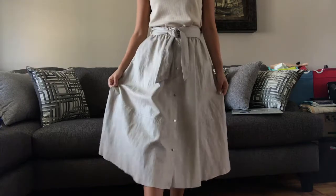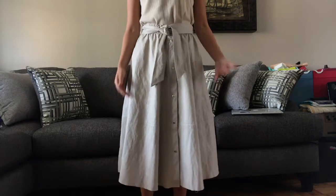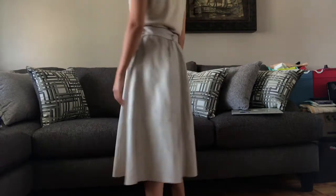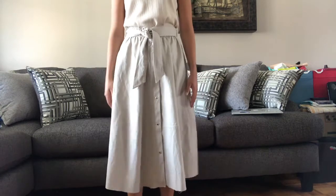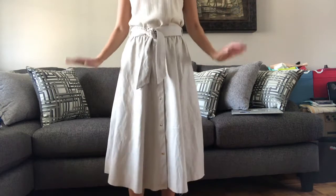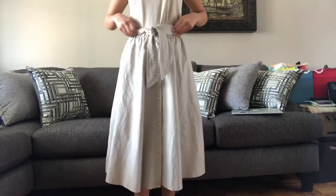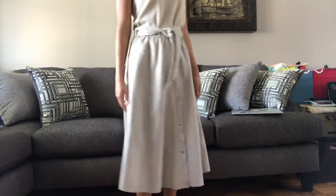Lastly, I got this faux leather taupe skirt from Zara in a small. It was a little big on me — the waist could have been tighter — but the material isn't the most comfortable, though I do like the way it looks. It has a belt and buttons all down the front. I don't think I'll wear it too often because it is quite a statement piece and it's a very large skirt that extends outwards.